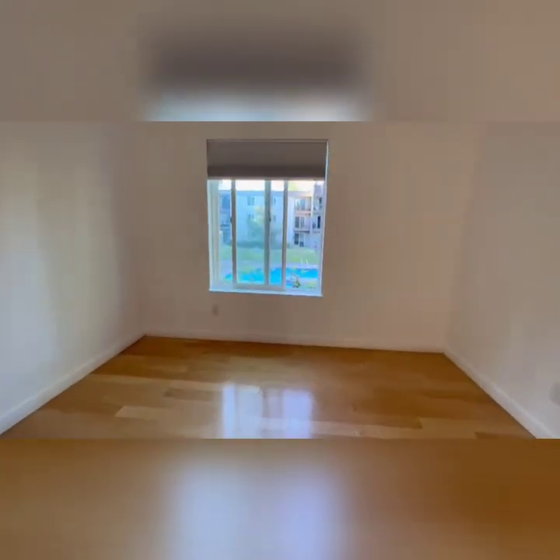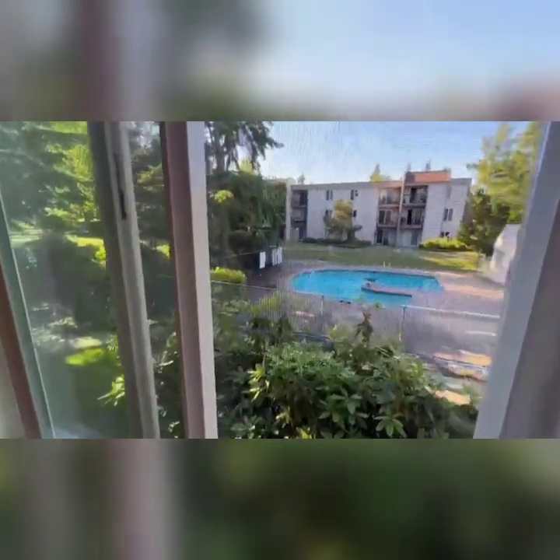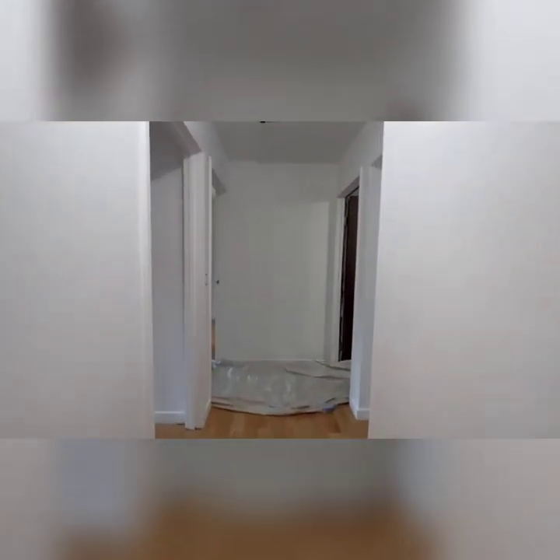Hardwood throughout — in the bathrooms it's a different hardwood floor, and the kitchen's tile, but it could be the same floor if you want. There's a pool, tennis courts, and a clubhouse. I'm not sure if there's a gym or not — I can find out.